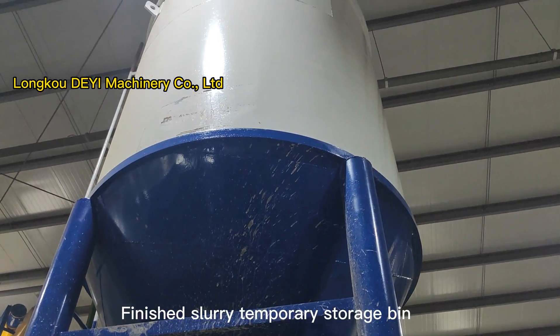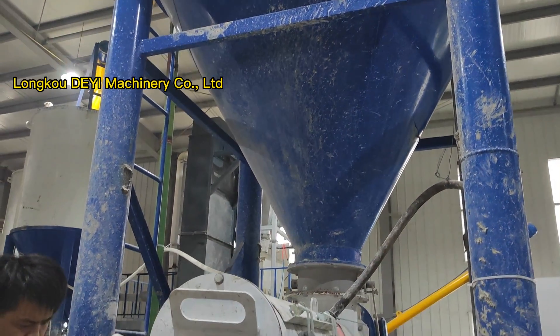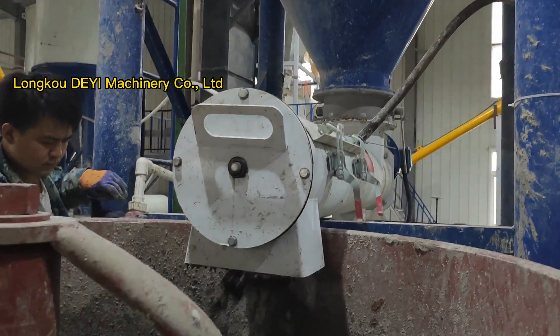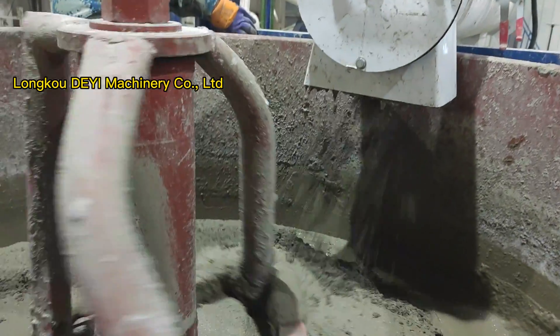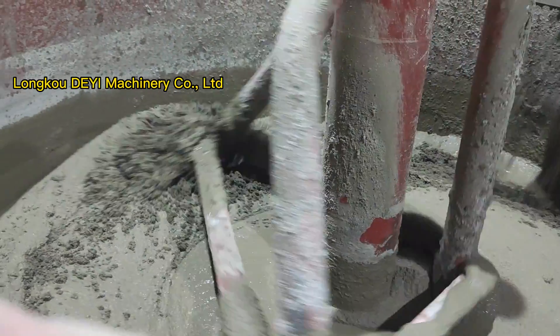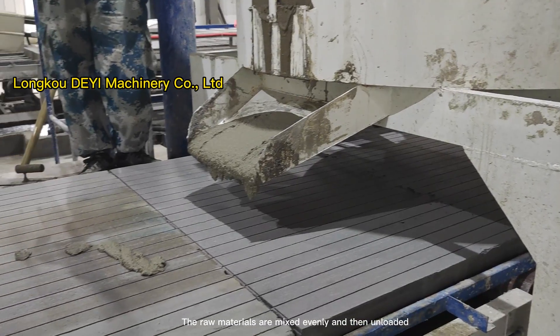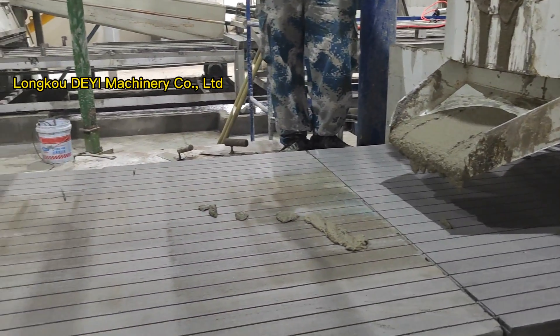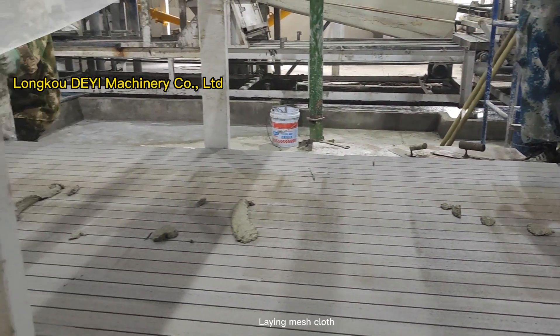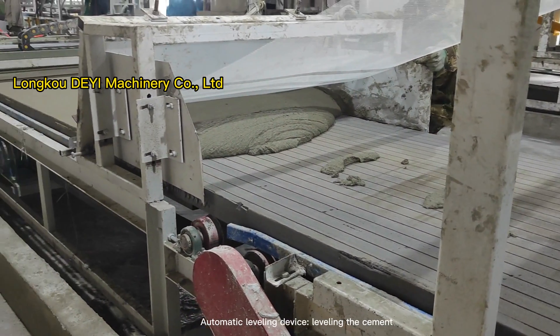Finished slurry temporary storage bin. The raw materials are mixed evenly and then unloaded onto the sheet. Laying mesh cloth, automatic leveling device, leveling the cement slurry evenly.